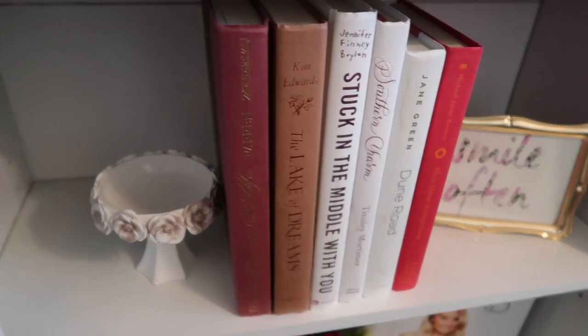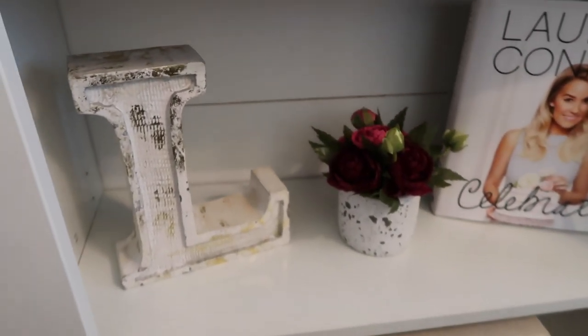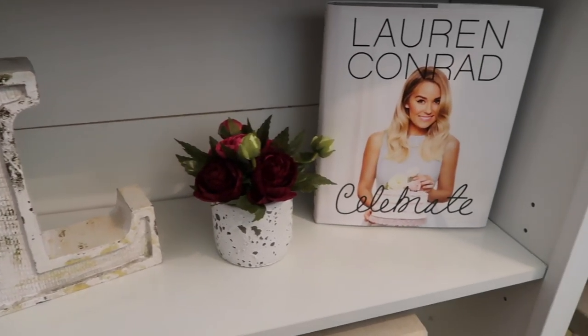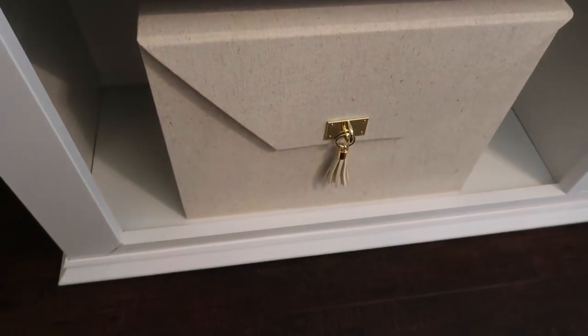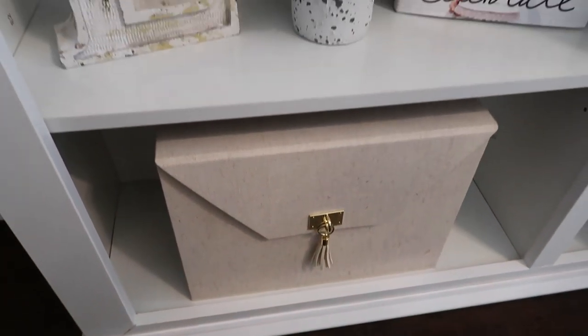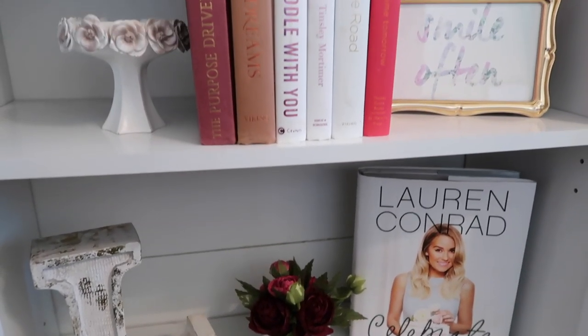I love decorating bookcases or bookshelves — I just love the little knickknacks you can show. That Lauren Conrad's Celebrate book is one of my favorite books. And that's a little file folder where I keep all my important documents, but I thought it was so cute. I got it from Target. If I find any of this online, I will link it down below.